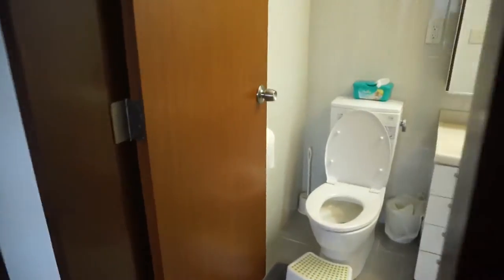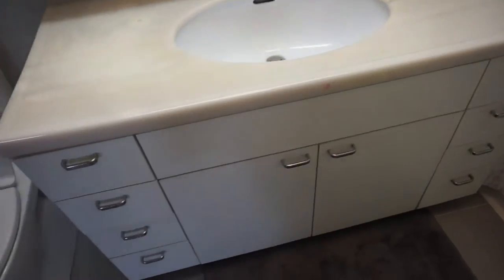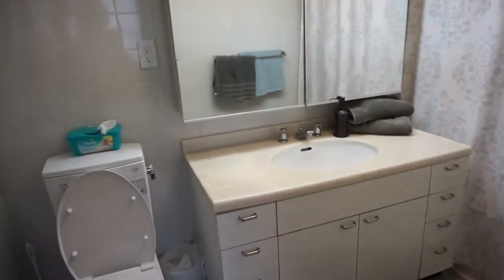This is the hallway — we've got a very large closet here. I've got it stuffed so you can't really tell, but it's got a lot of shelves. Here we go into the guest bathroom — very large. This one has a tub, so that's nice.